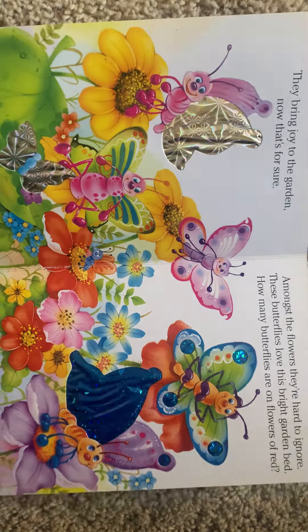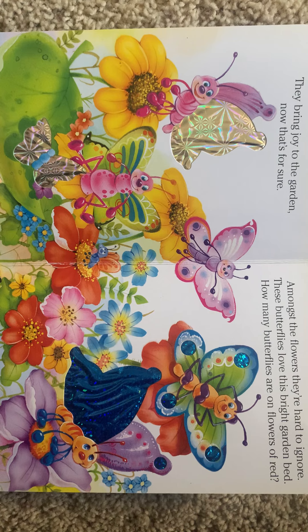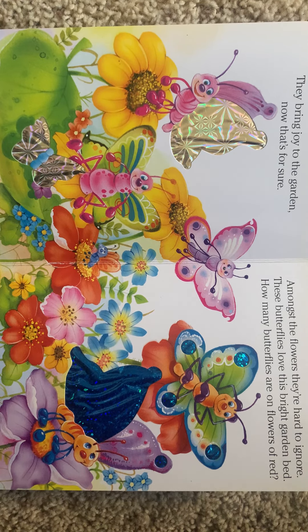They bring joy to the garden, now that's for sure. Amongst the flowers, they're hard to ignore. These butterflies love this bright garden bed. How many butterflies are on the flowers of red?